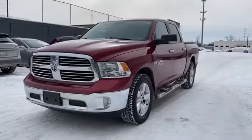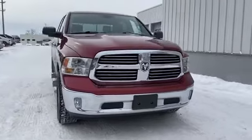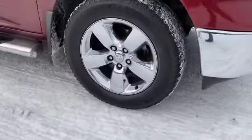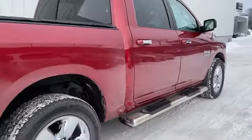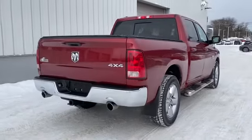2014 Ram 1500. This pickup truck offers two full rows of seating for premium comfort. Fall in love with its many extra features, which include the following: satellite radio, four-wheel drive, heated side-view mirrors, tinted windows, Bluetooth, and brake assist.